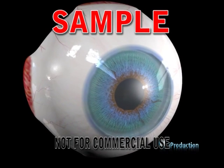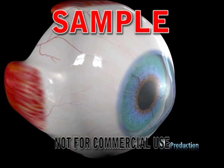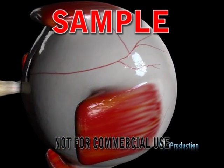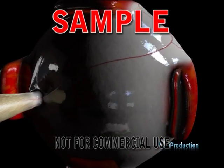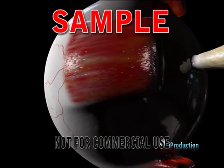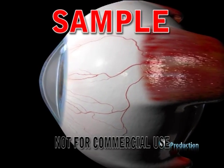The sclera is the major component of the tough outer layer of the eye. It is fibrous in consistency, white in colour, and meets the cornea at the limbus. The sclera accounts for five-sixths of the outer protective layer and the cornea for one-sixth.